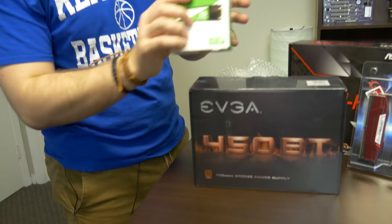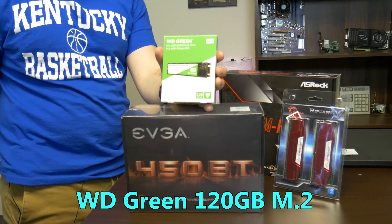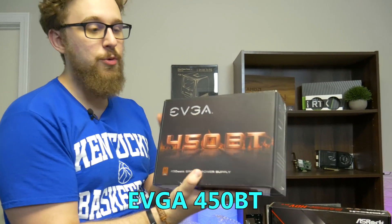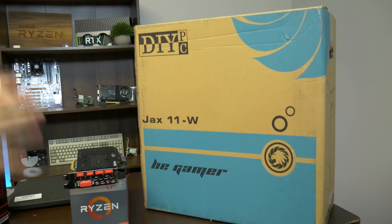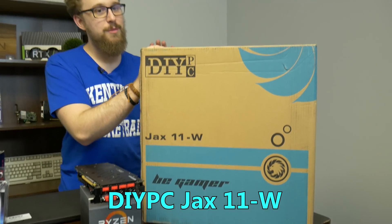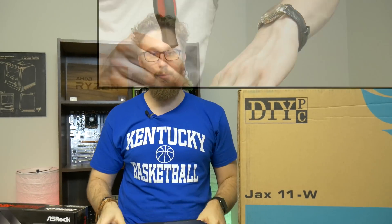To round out the rest of the build, we have a 120GB M.2 SSD — a WD Green — good enough for Windows and a few games. If you want more storage, you can grab a 500GB or 1TB hard drive on eBay for $20 to $30. For the power supply, we have an EVGA 450W BT, which comes with nice cables. And we're also doing another DIY PC build with the JAX-11-W case, which has a white and black Stormtrooper color scheme. DIY PC makes some really awesome budget hardware, and it's going to make for a great budget build paired with this laptop.